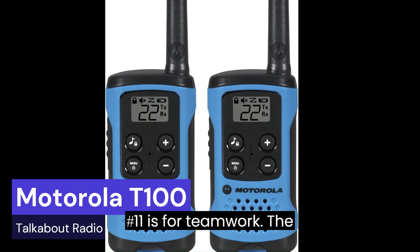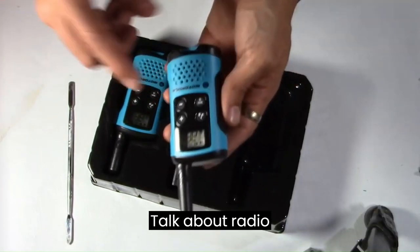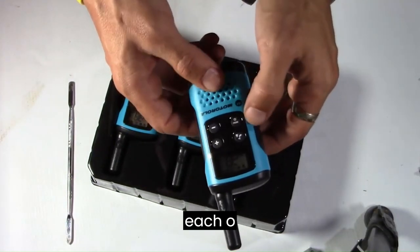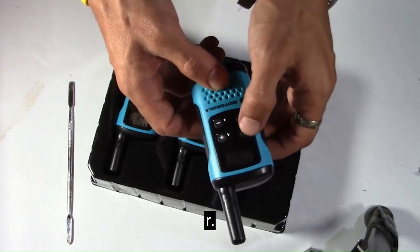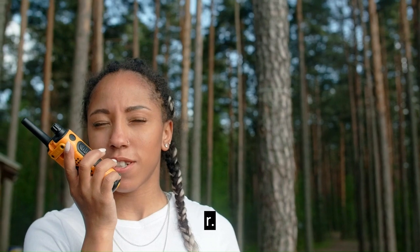Number 11 is for teamwork: The Motorola T100 Talkabout Radio. If you're working together with someone on spying, this is perfect for live missions. It's the best way to communicate with your partner off the radar. The Talkabout Radio has 22 channels to be able to talk with each other.